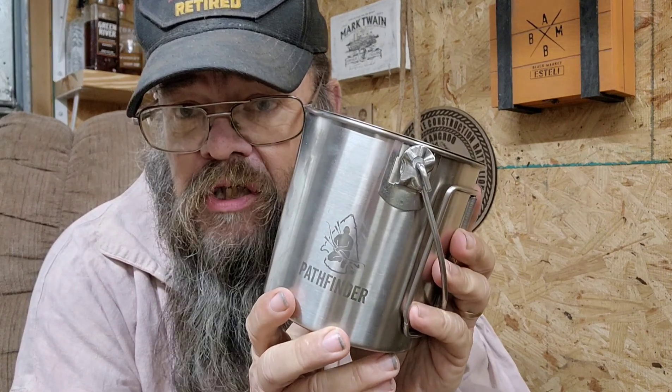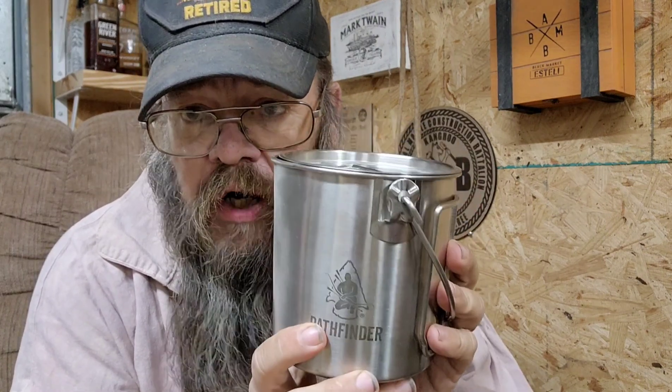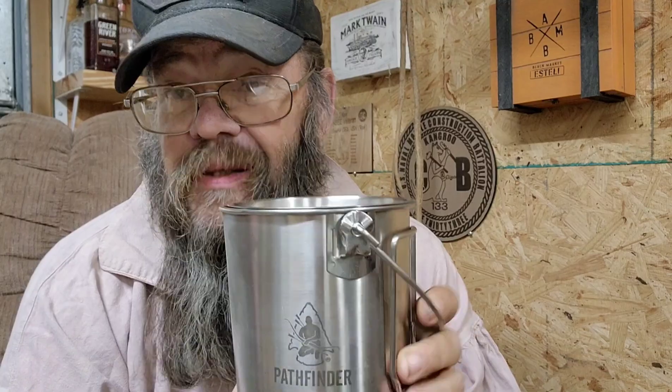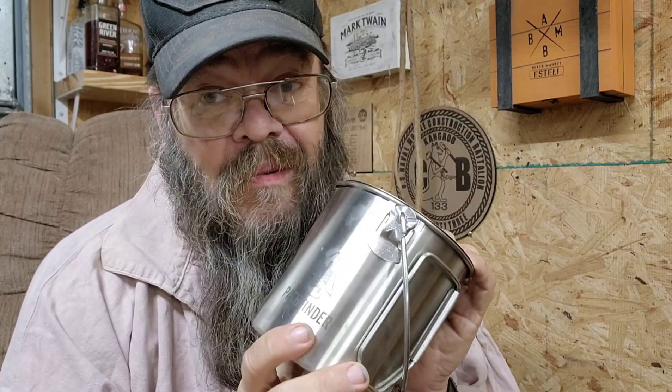That sounded like begging, didn't it? Well, I'm not begging. Also, the one-liter bush pots are in stock, and this is actually probably about the perfect size for one serving — making your coffee in the morning, that kind of thing.